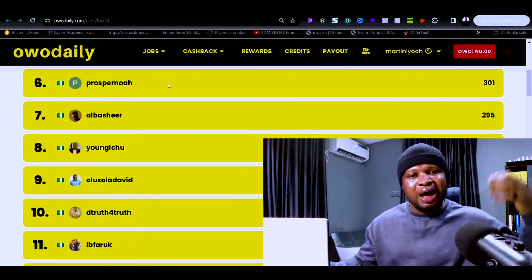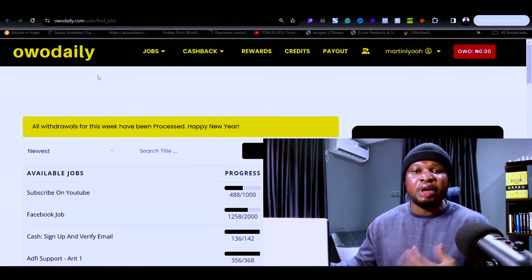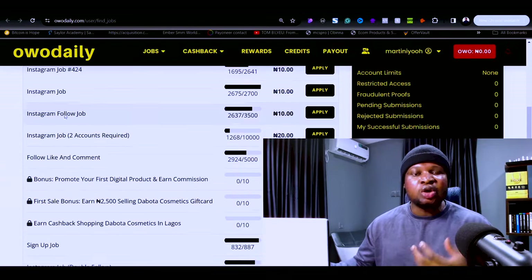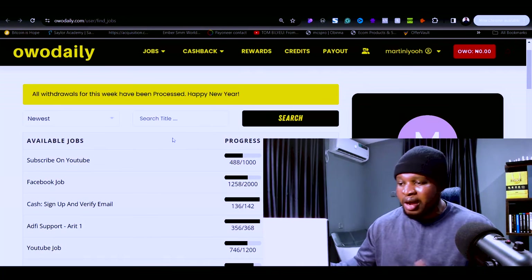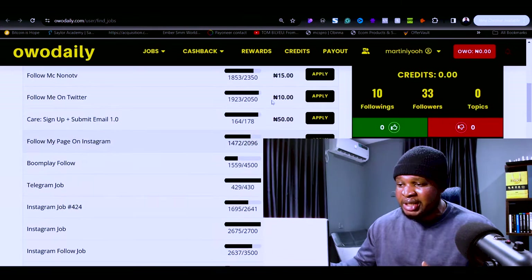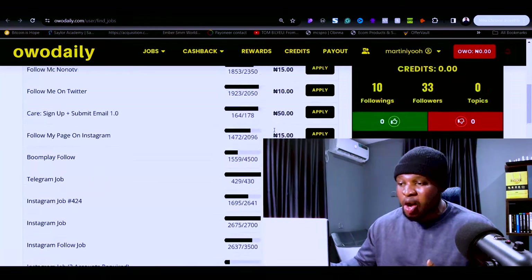The mistake that most of you are making is thinking that completing these simple tasks is going to earn you enough money. Let me show you something you may not know. You can see a job right here that says subscribe to a YouTube channel, which pays 10 naira. Some tasks pay 15 naira, some 30 naira. Let's say you complete all the tasks you see here and you're making 300 naira every day.